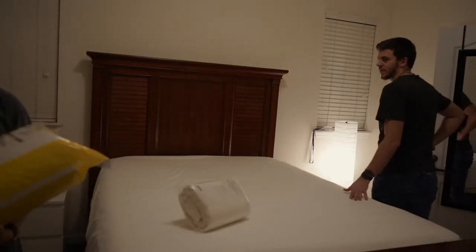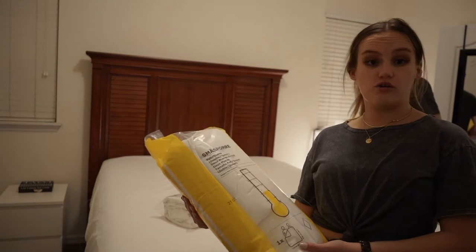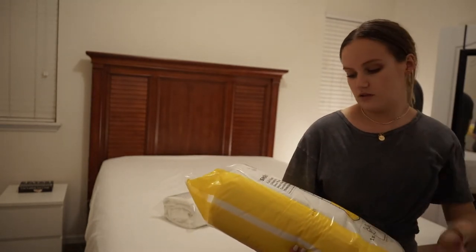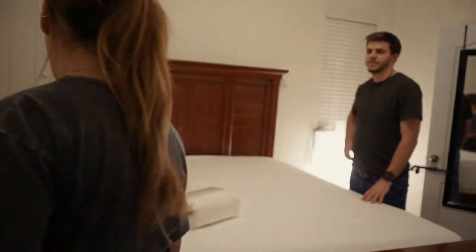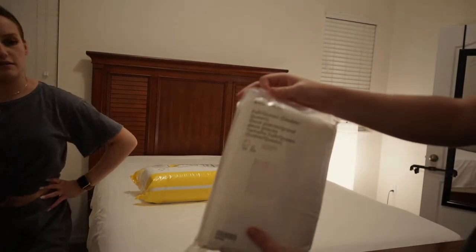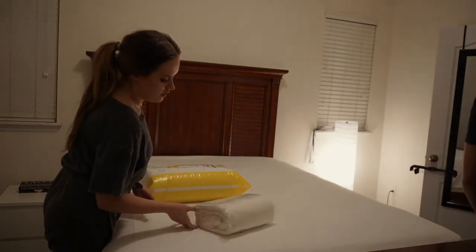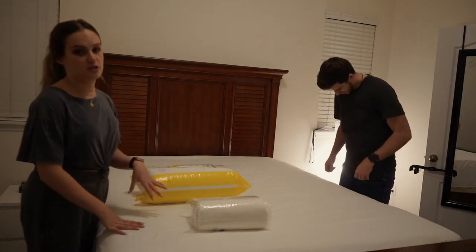This is the comforter we got at IKEA — the Småsporre — for full/queen, which is a bit weird since those aren't the same size, but we'll see. It's a medium cooling one because we don't want to be too hot or too cold. The duvet cover is the Ängslilja — we were looking at the Ofelia, which is really popular, but we liked this one better. It seems like a clean linen with a little bit of texture, really billowy. I've never done a separate duvet and duvet cover before; I've always had all-in-one comforters.